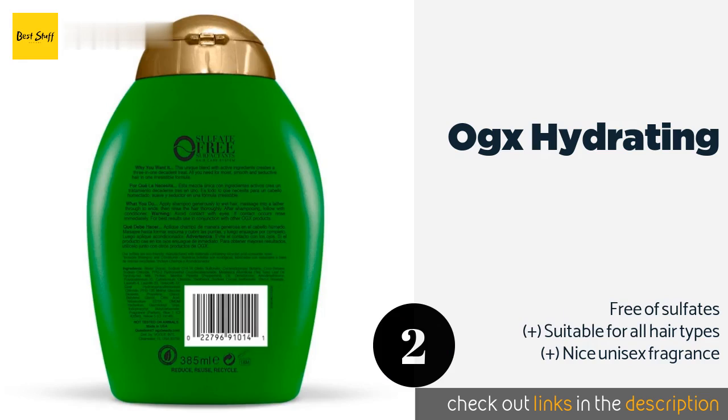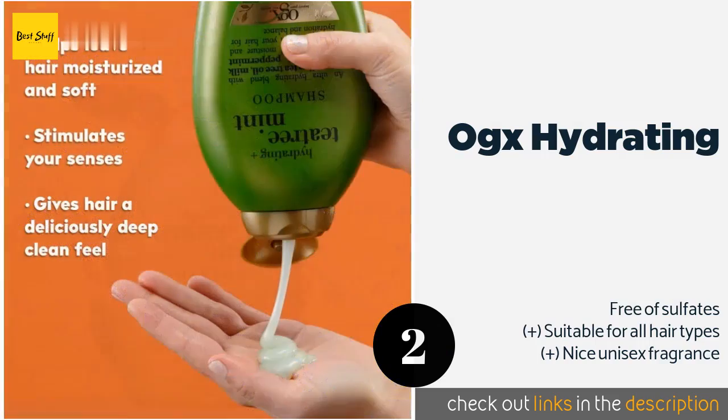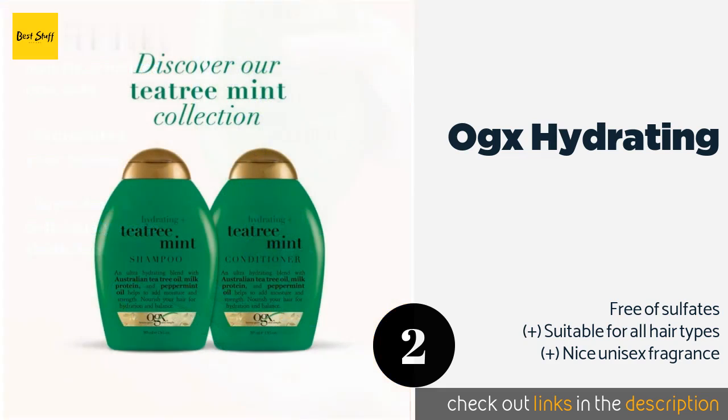The next product on our list is OGX Hydrating. OGX Hydrating Plus offers a refreshingly clean feeling without the high cost of many other options. It contains milk protein that may strengthen brittle, dry strands and prevent future breakage, and it does a good job of rinsing out styling products. The price is approximately $6.